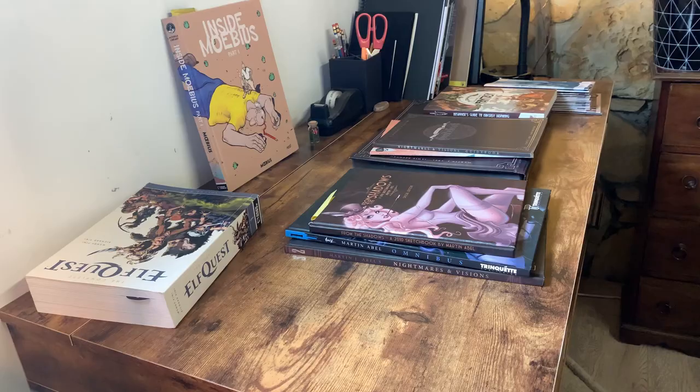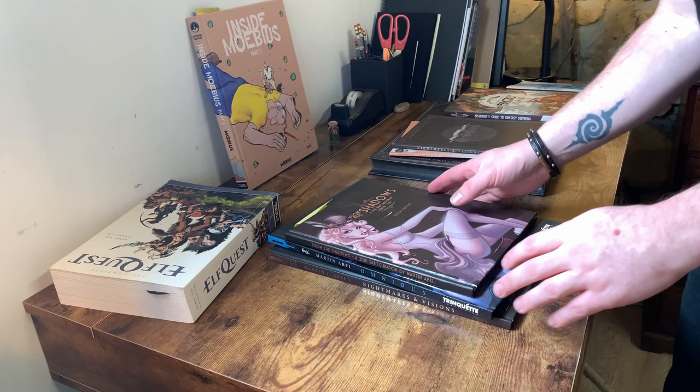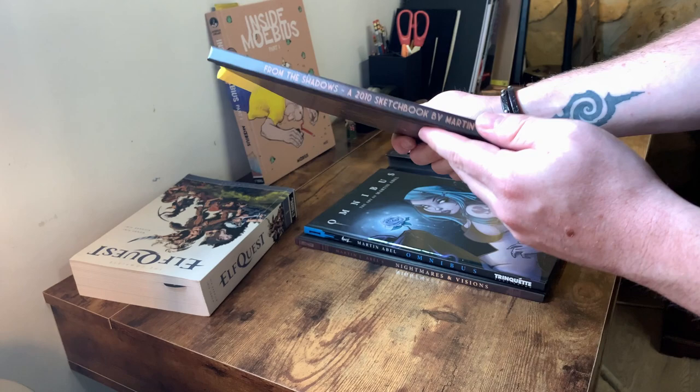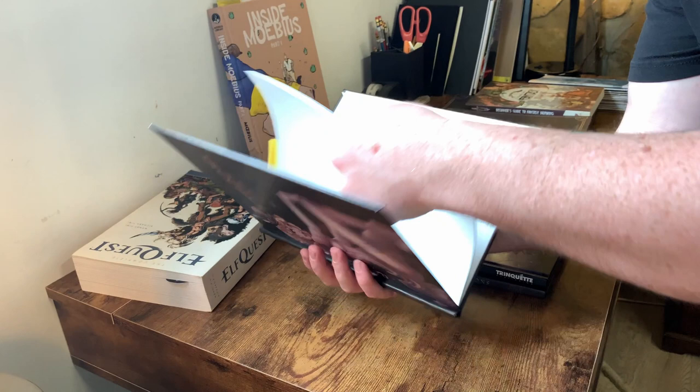I want to show you guys some of the books that I've published over the years. One of the very first was called From the Shadows. I originally self-published it, but this version I put on print on demand by a company called Blurb — I think you might still be able to get it online. It's really, really old work — this is from 2010. Ten years ago, my work. Wow. What a journey it's been.